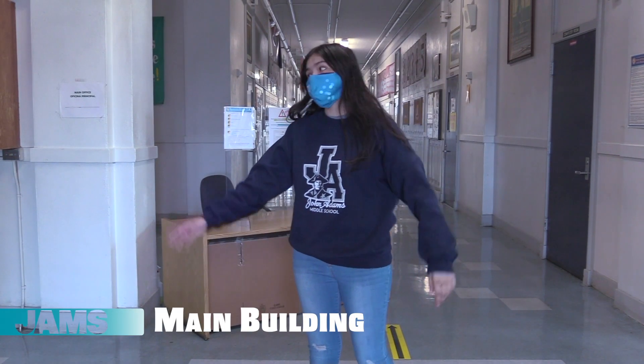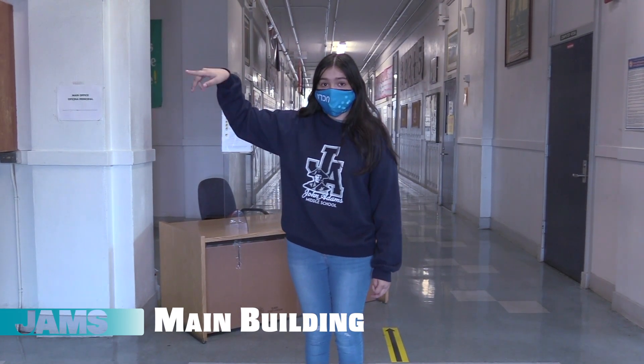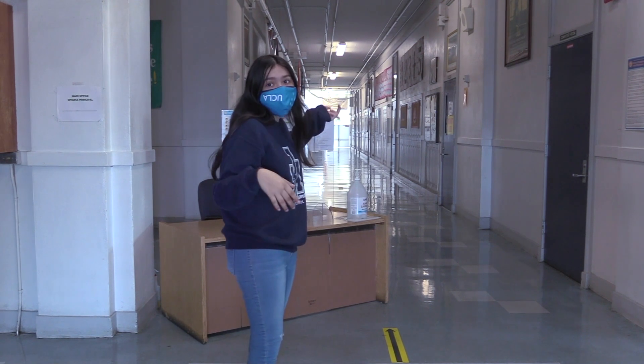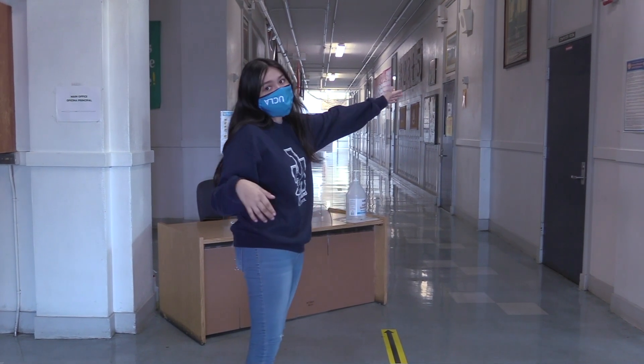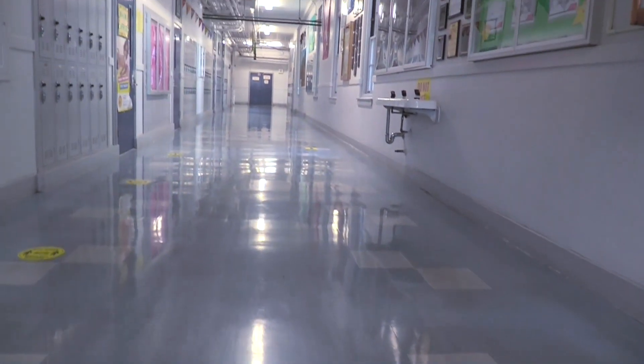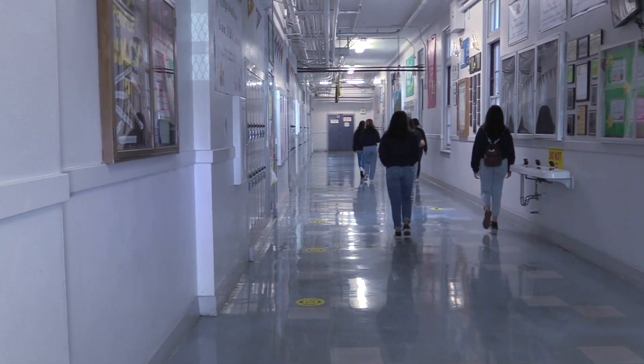Once you come from the main entrance, you can only go through this corridor to get to your classes. You shouldn't go down this corridor because these staircases will only lead you down and exit over to the science building. Pay attention to the arrows to make sure you are walking in the right direction. All hallways are labeled to work in one direction only.